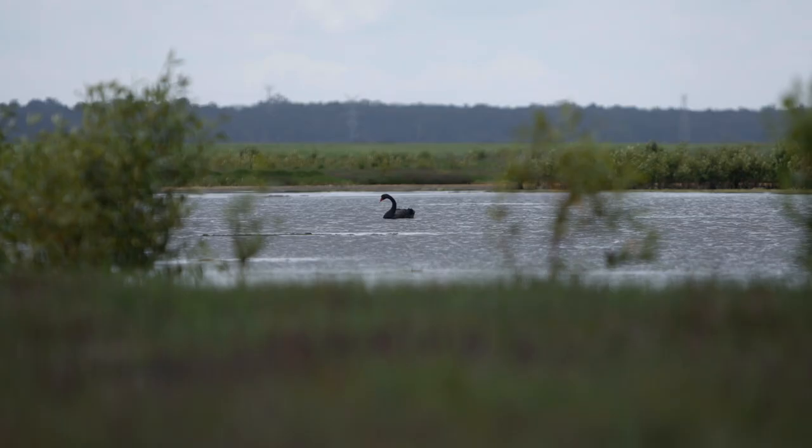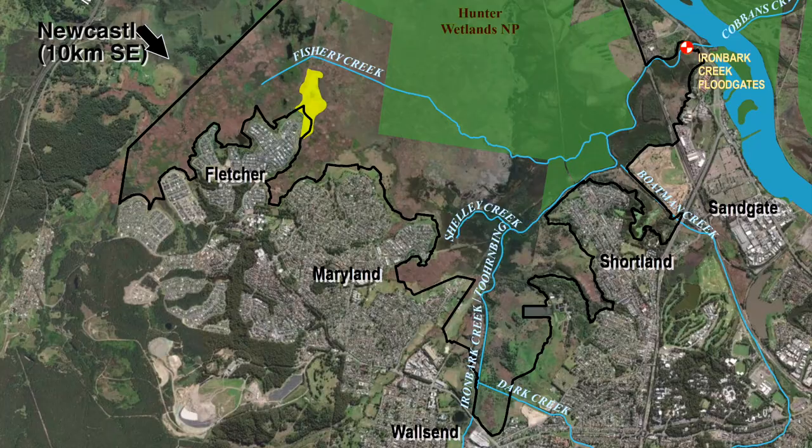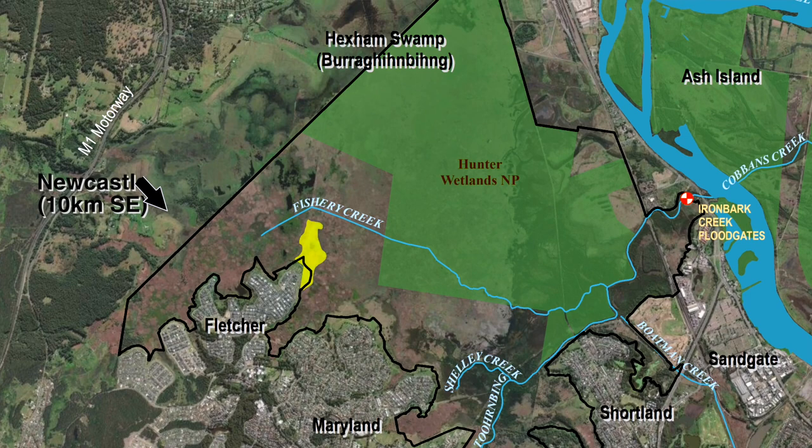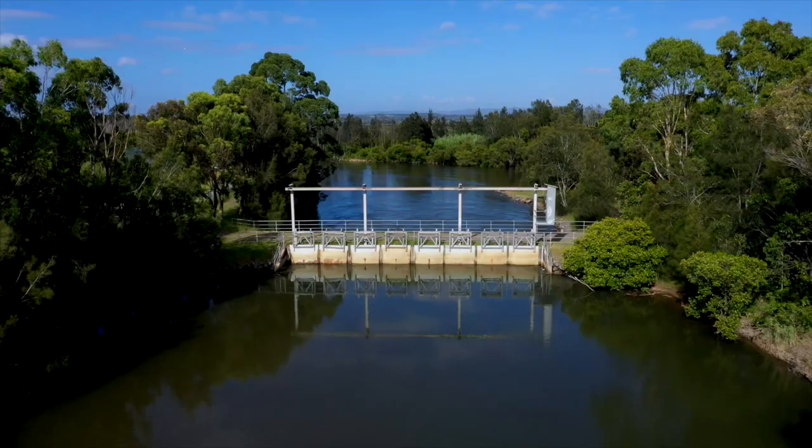The Hexham Swamp Rehabilitation Project has involved reinstating tidal flows into Ironbark Creek with the aim to restore a minimum of 600 hectares of estuarine wetlands. The Hexham Swamp area is quite vast, covering almost 2,000 hectares, and part of the Hunter Wetlands National Park is included in this area.